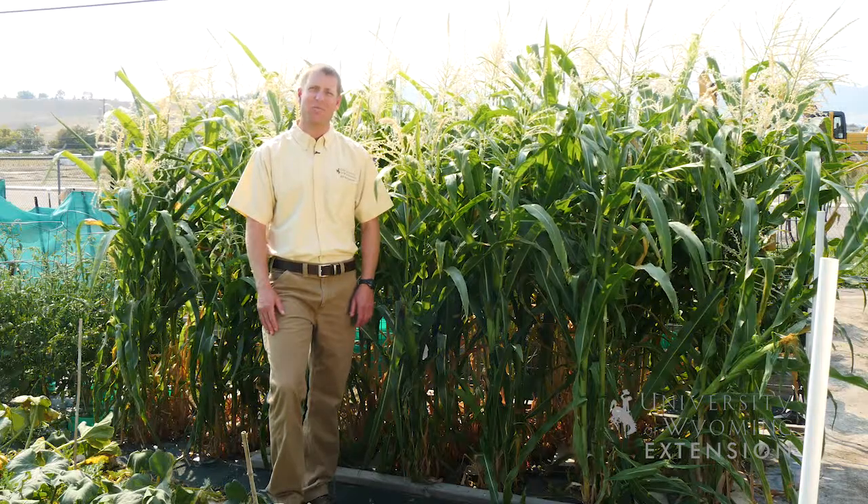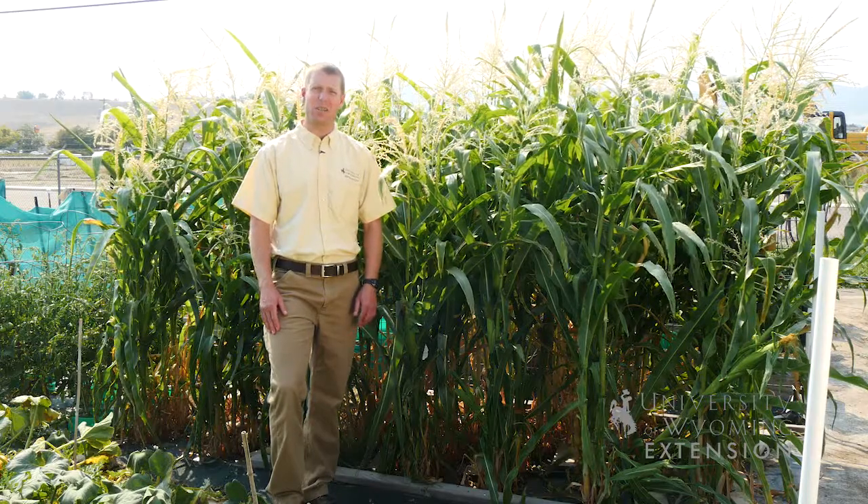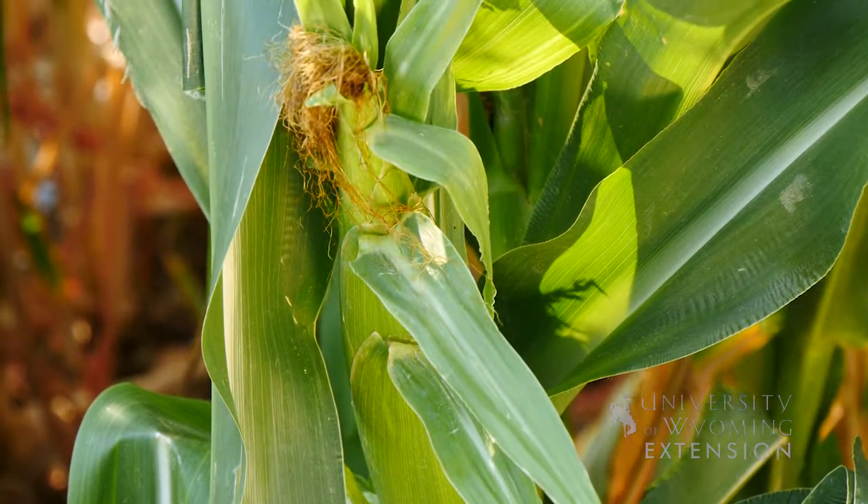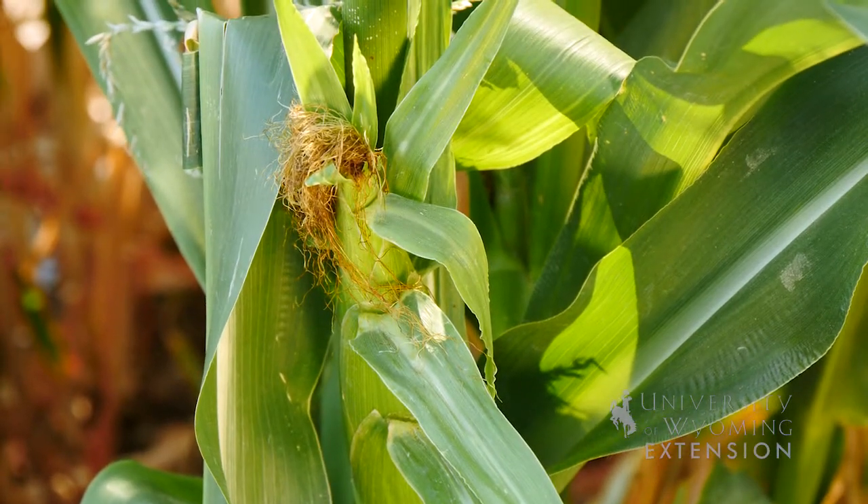If you're wondering when to plant, you can follow the old saying: knee-high by the 4th of July. If your corn is knee-high by this time period, you will potentially have a good crop for the rest of the season.